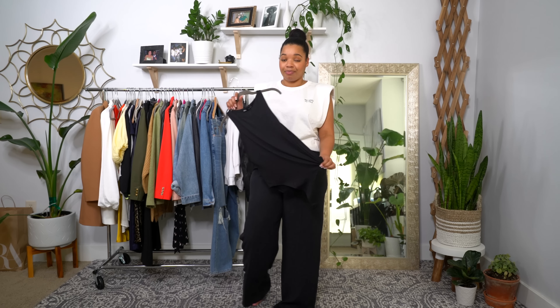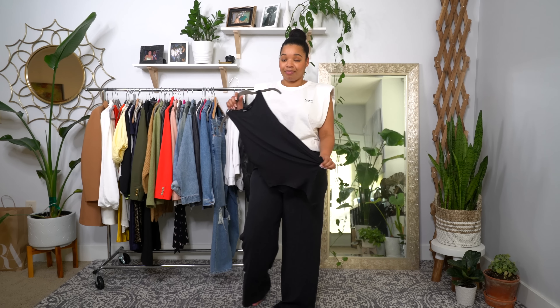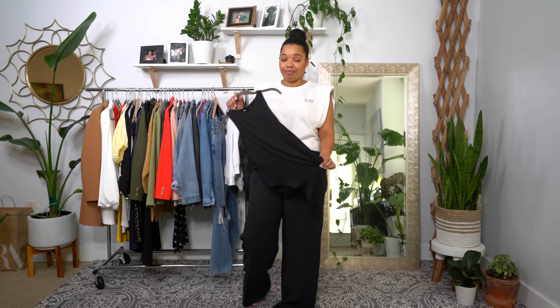I also got two things from Zara today. First, these wide leg pants — when I did one of my workwear styling videos I wore black wide leg trousers from Nordstrom which are sold out, so try these instead. They're a lighter material, more appropriate for summertime, very flattering, and I won't need to get them tailored or sew the pockets shut. I also got a bodysuit — I'm picking it up in black to go with the beige one I already have.